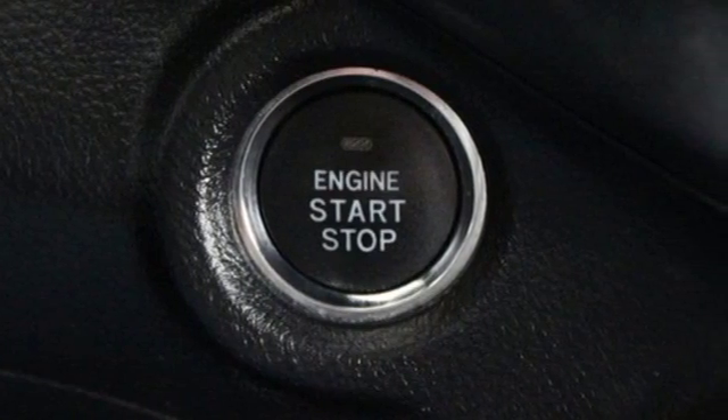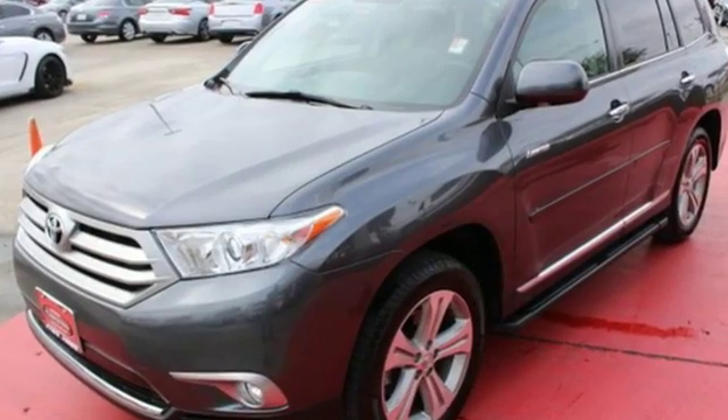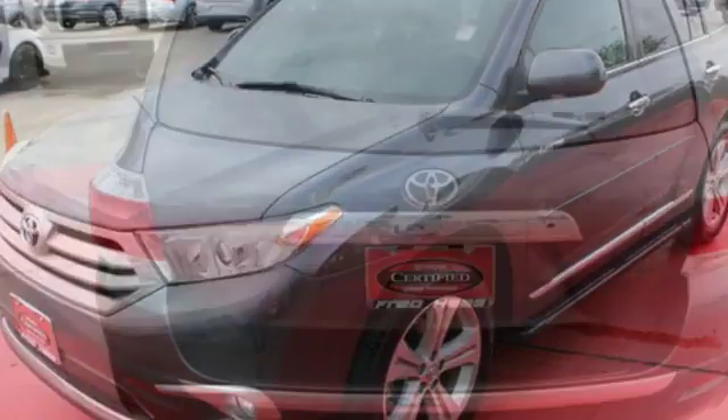It's a smooth performer, boasting progressive safety technology and a spacious, flexible interior that seats seven in comfort.